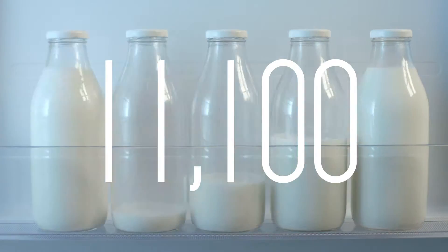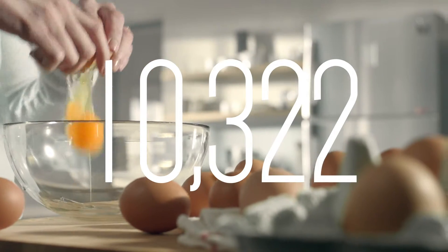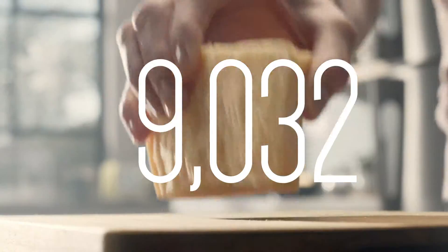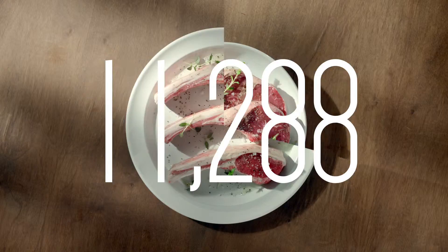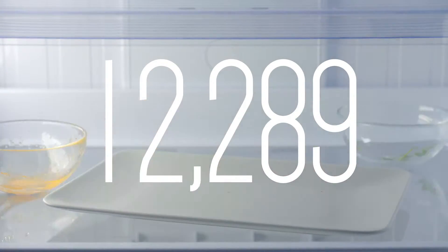11,100 frosty glasses of ice-cold milk. 4,501 tomatoes kept vine fresh. 10,322 free ranges. 9,032 fresh slices, wedges and wheels. 11,288 lamb chops, ribeyes and topsides. 12,289 family favorites.